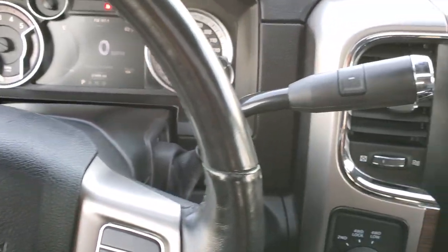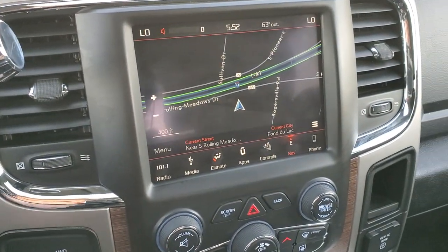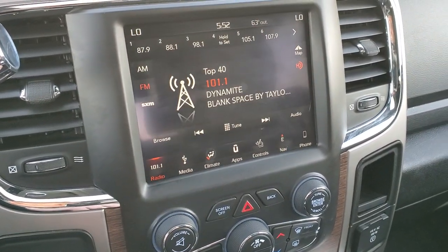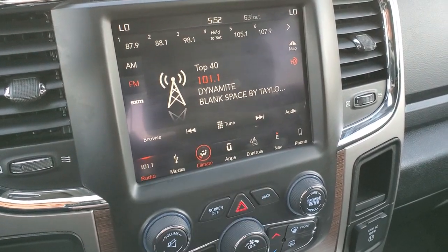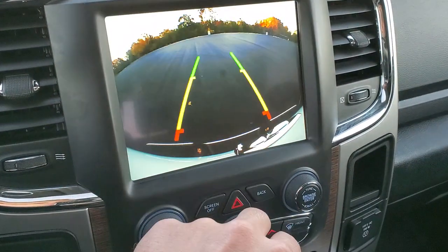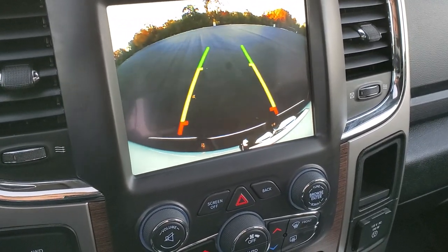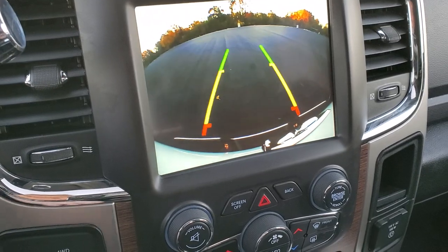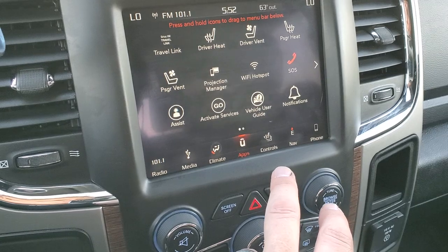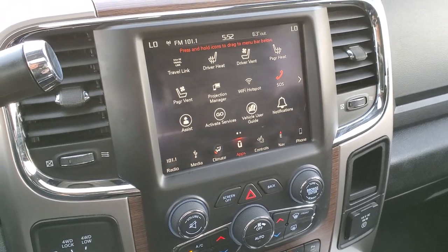Comes with the six-speed automatic transmission with the optional tap shift. This one has the factory navigation system on the 8.4 4C radio — AM, FM, and Sirius XM radio capabilities. You can also access your climate controls and do your heated and cooled seat buttons as well as your backup camera. And those are dynamic grid lines, meaning they're going to turn as you turn that steering wheel. You can also do your apps here — this one has projection manager where if you have Android Auto or Apple CarPlay on your cell phone, you can project it to the screen.